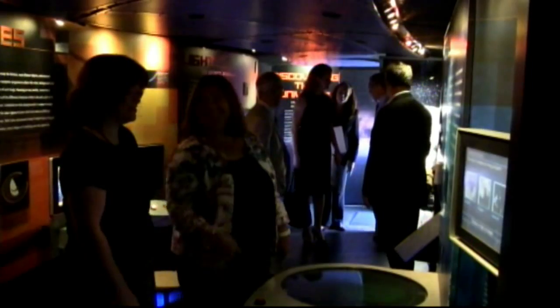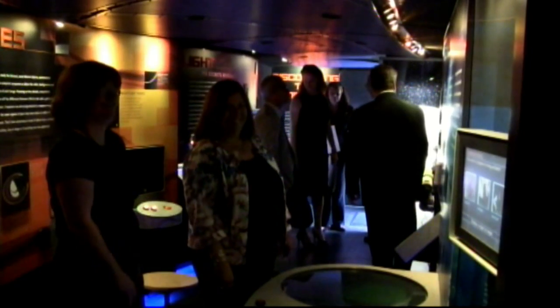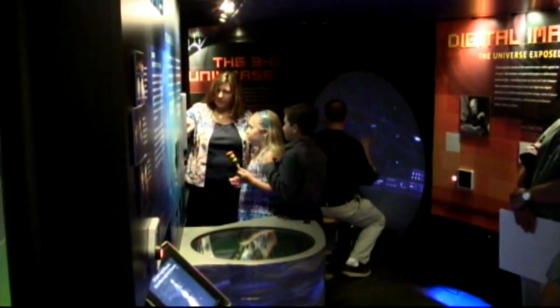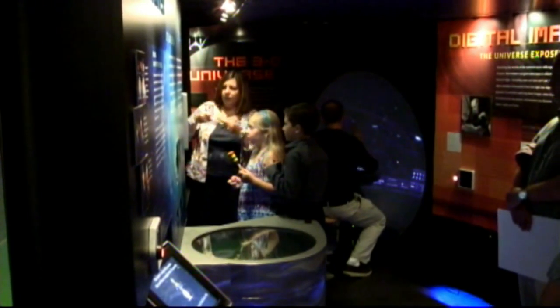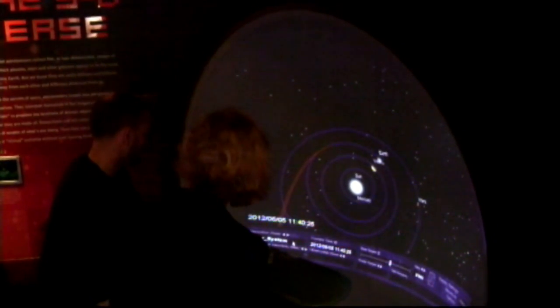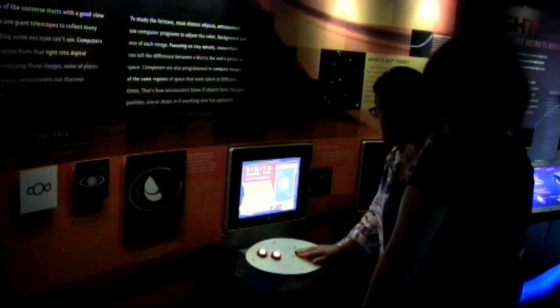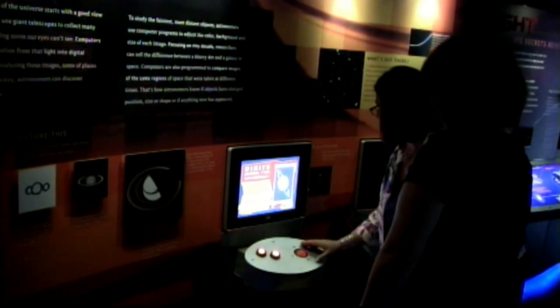We have some of the top scientific facilities in the country, in the world — Brookhaven National Lab, Cold Spring Harbor, Stony Brook University, and even Suffolk Community College that we're directly linked to. There's so much educational and scientific research being done. This gives young kids — even probably high school kids — a glimpse into what's out there.